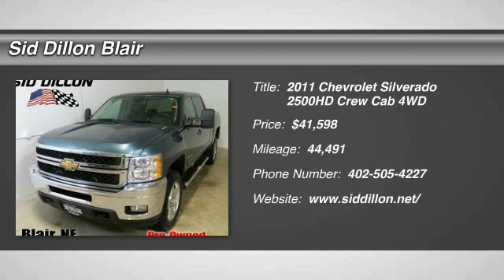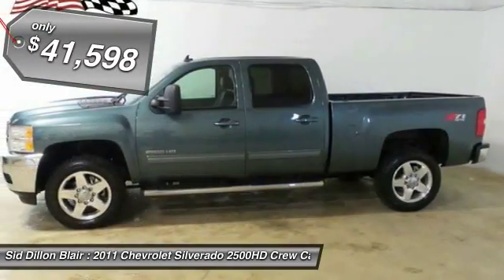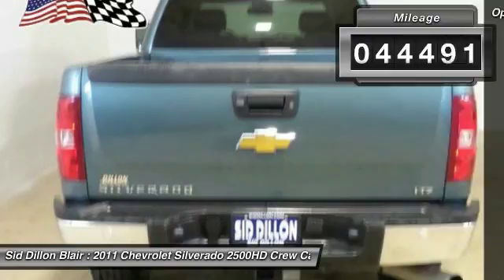2011 Silverado 2500 HD. This pickup truck pulls unlike any other and is priced below $45,000. This vehicle has less than 45,000 miles. Here are some of this vehicle's great options.